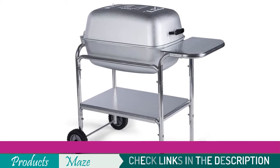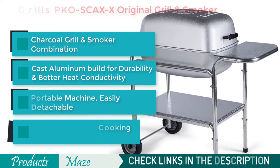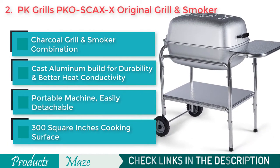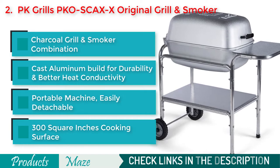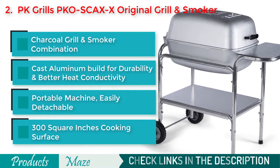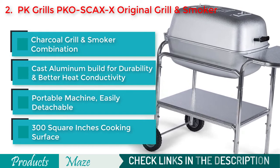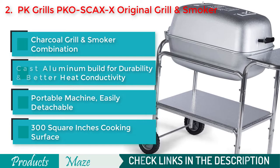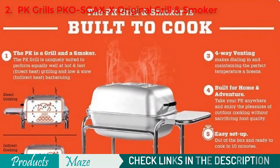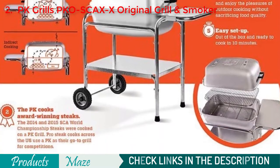Number 2 on our list is the PK Grills PKO Skaxx Original Grill and Smoker. If you are looking for the best value for your money, this aluminum-made grill and smoker combo is our pick for you. It is portable, easy to use, and comes with 300 square inches of cooking surface. For an aluminum build, this grill smoker is rust-proof, highly durable yet lightweight, and most importantly, it conducts heat four times more efficiently than steel grills.